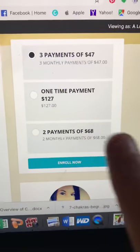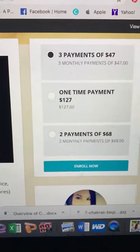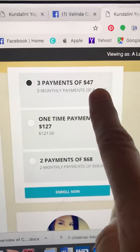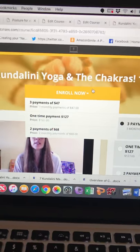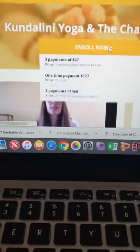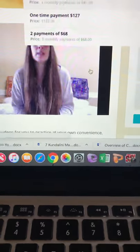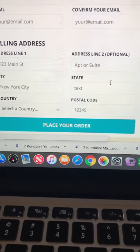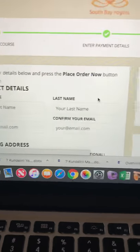I have different payment plans. If you buy it for one payment it's $127. Or you can do two payments of $68 or three payments of $47. So that's how you buy — click 'Enroll Now', pick your payment plan, and put in all your information.